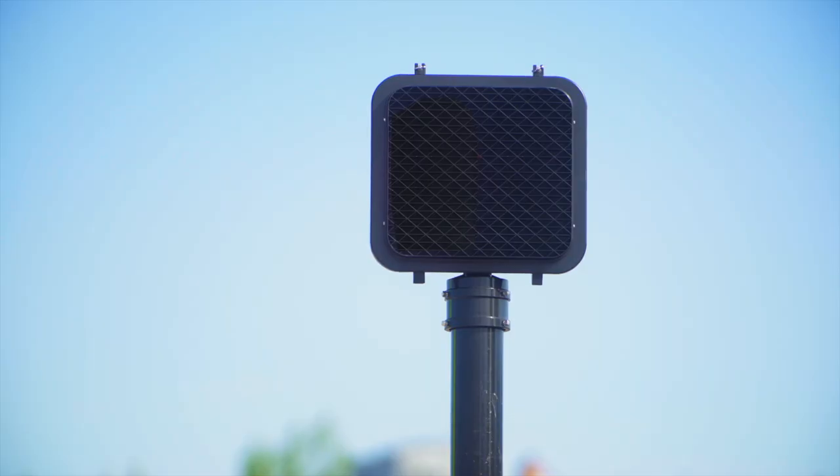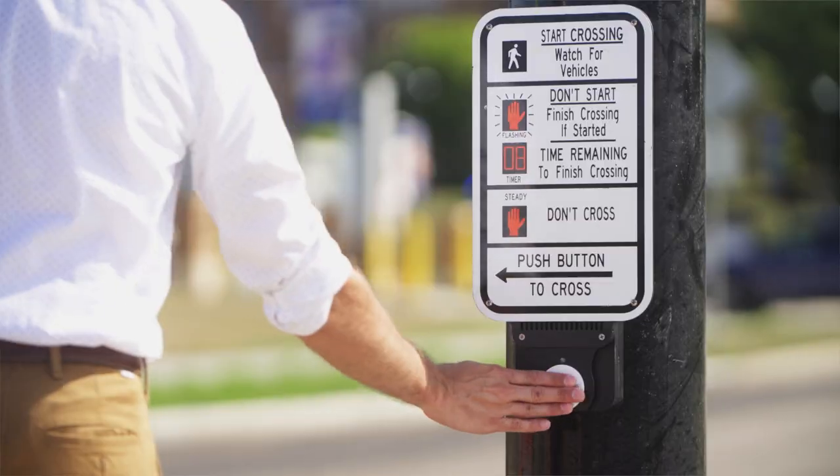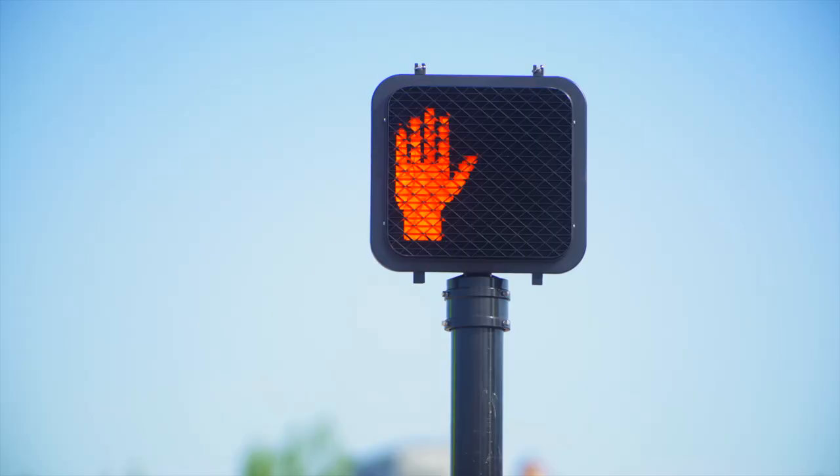If there is not an available gap in traffic to cross, or if the person has a visual impairment, they should press the button. The pedestrian signal will indicate when it is safe to cross.